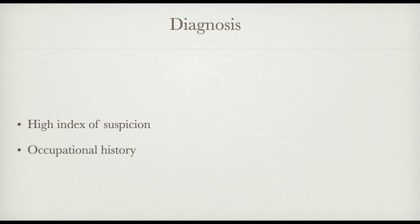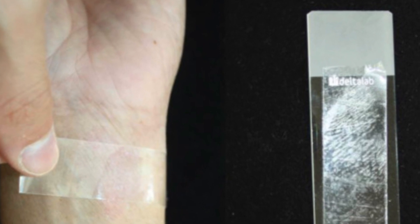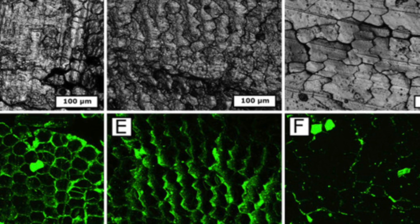Diagnosis. A high index of suspicion and a careful occupational history will lead to the correct diagnosis. The diagnosis can be confirmed by: one, skin stripping with adhesive tape and then examining the tape under the microscope for fragments of fiberglass; two, skin biopsy which will show spongiosis and lymphoid infiltrate, and in addition you may be able to see fiberglass in the stratum corneum, particularly with a polarizing microscope; and three, the more definitive diagnosis is in vivo reflectance confocal microscopy, which shows hyper-reflective linear structures of varying lengths, diagnostic of fiberglass.